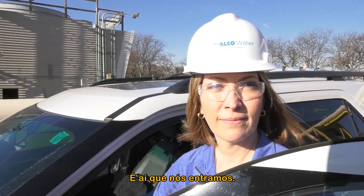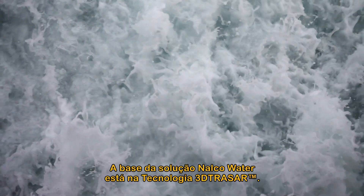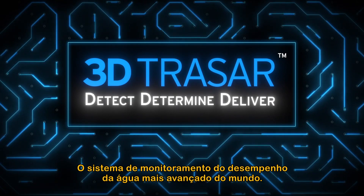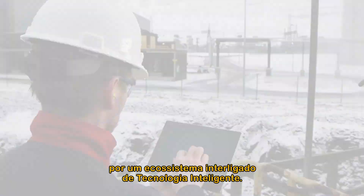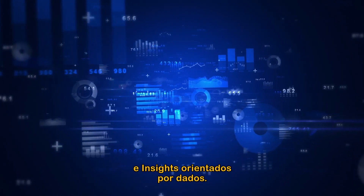That's where we come in. The Nelco Water Solution helps you harness the power of water to achieve your goals. At the center of the Nelco Water Solution is 3D Tracer technology. It is the world's most advanced water performance system, designed to support your water needs through a linked ecosystem of smart technology, innovative chemistry, extensive expertise and data-driven insights.